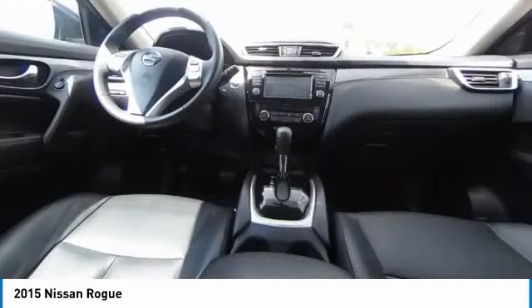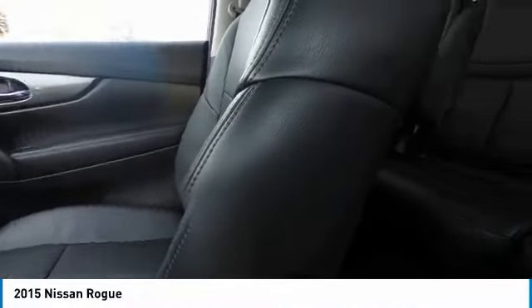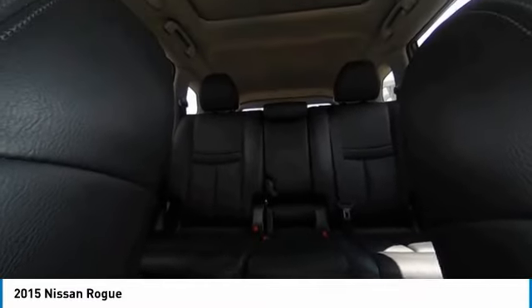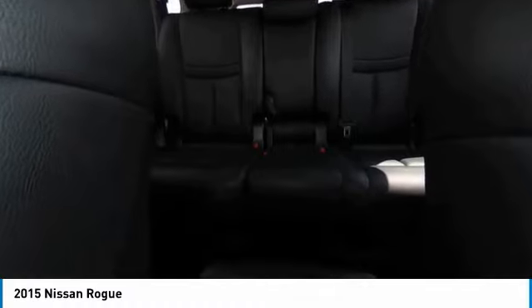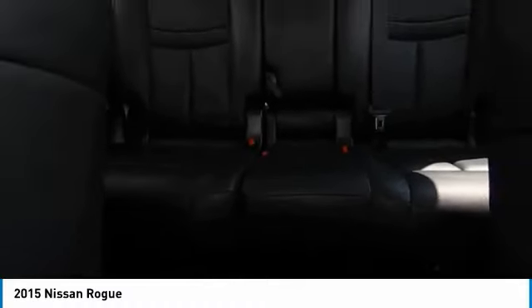This vehicle has less than 125,000 miles. Here are some of this vehicle's great options: heated mirrors, electronic stability control, alloy wheels, rear spoiler, power lift gate, brake assist, traction control, remote keyless entry, fog lights, and four-wheel disc brakes.